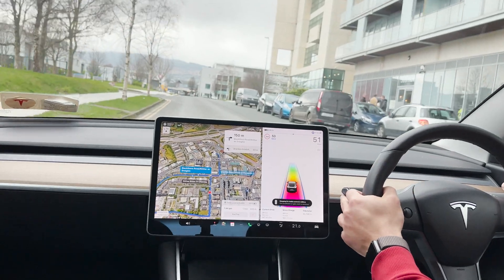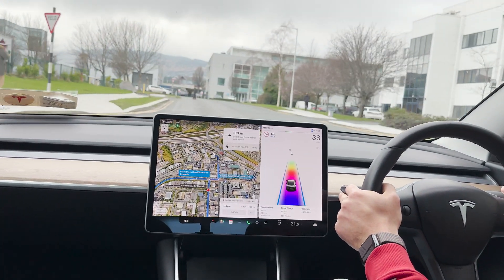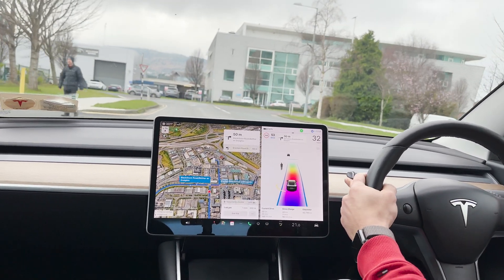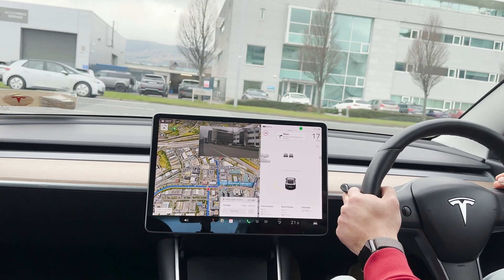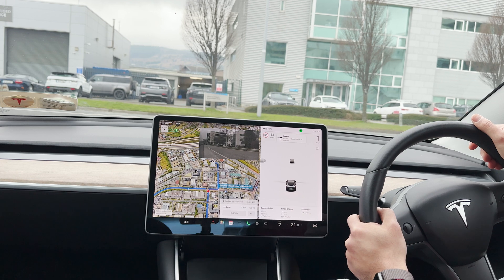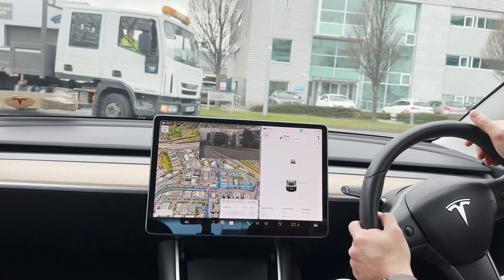So you see — first of all, it doesn't drive the car itself at all. It's interactive; you have to constantly give it inputs to take an action. Which really defeats the purpose of autopilot.